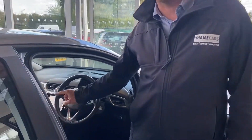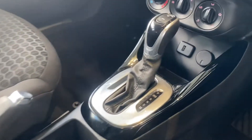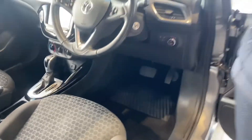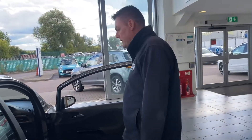The automatic gearbox does have a manual mode so you can go up and down the gears on the plus and the minus. It's also got heated seats, a heated steering wheel, and a city mode which makes the steering go nice and light for those tight parking spots.